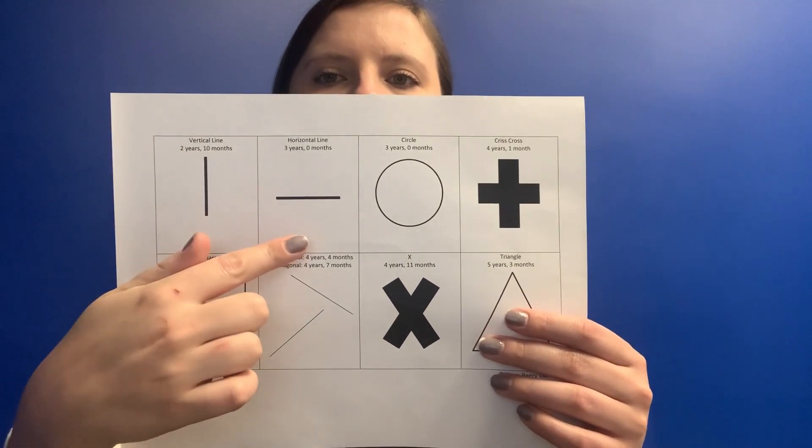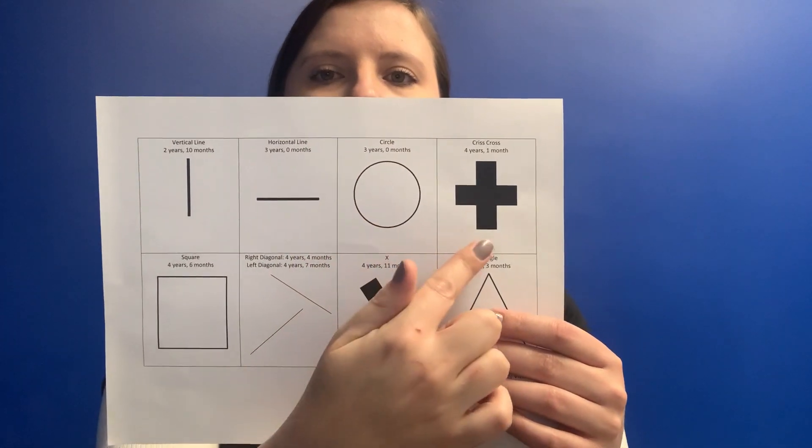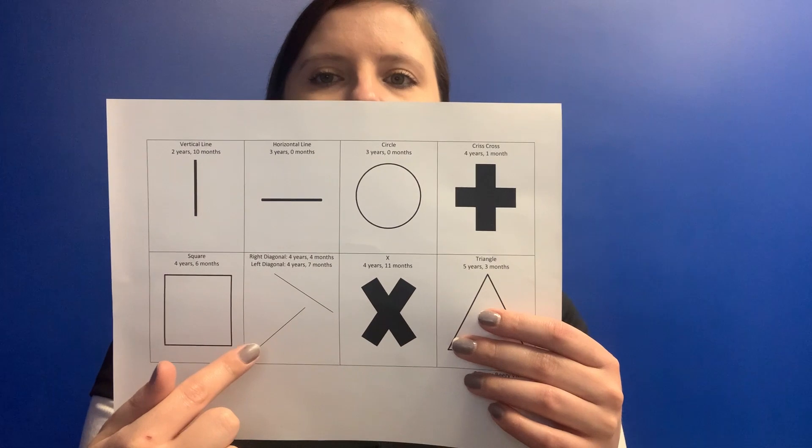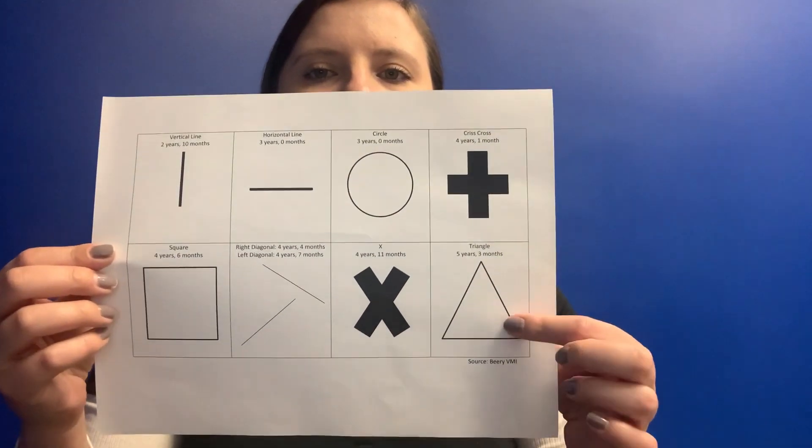Vertical line, horizontal line, circle, cross, square, right and left diagonal, X, and finally a triangle.